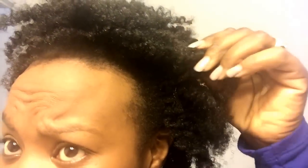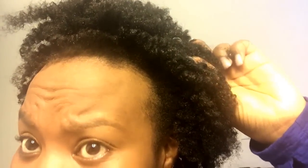I started vlogging this to kind of show y'all — look at this. My hair is not dirty. I just washed my hair two days ago, okay?